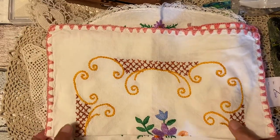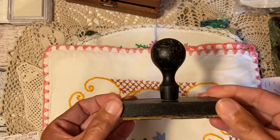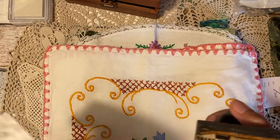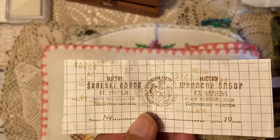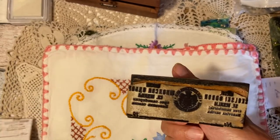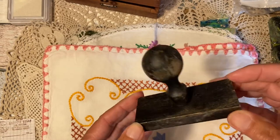Then I got this amazing find — a very old stamp. Look at this, this is the first print I made. I think it's Russian, so I still need to find someone who can translate it for me. It's amazing — I hardly ever see anything like this, so I thought it just had to come with me.